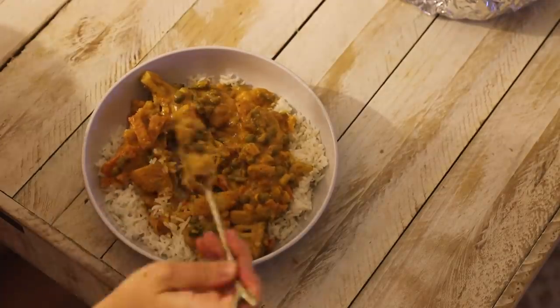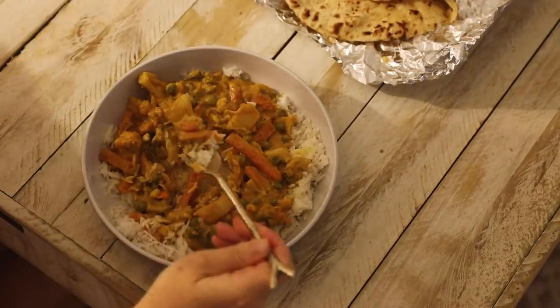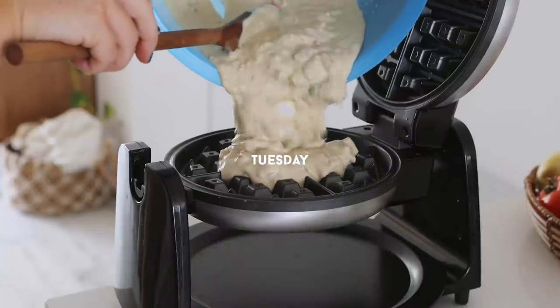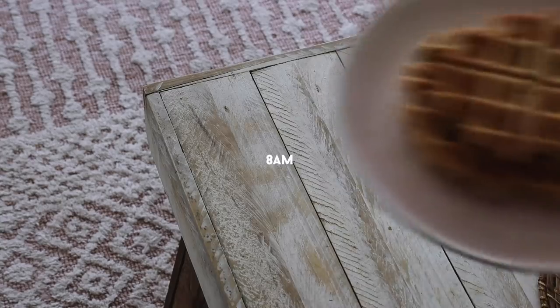When my housemate and I ordered Indian takeaway for the second time that week — it was 8 p.m. and we honestly couldn't be bothered cooking — I had rice with vegan korma and vegan cheesy garlic naan again.